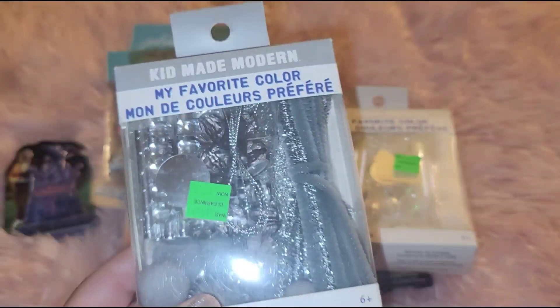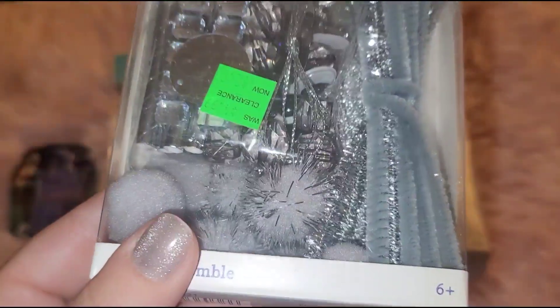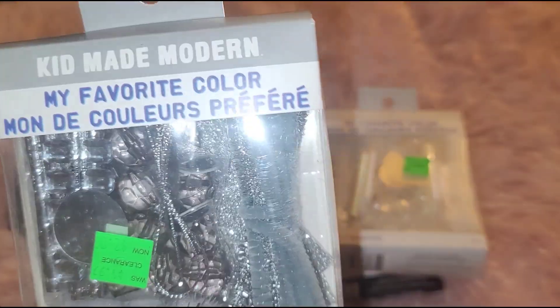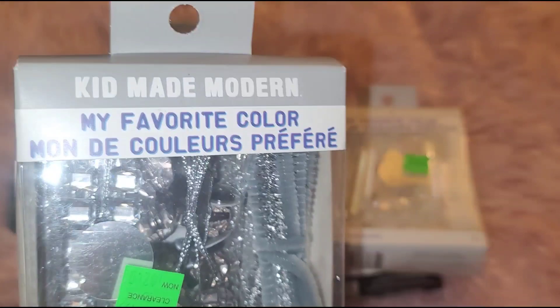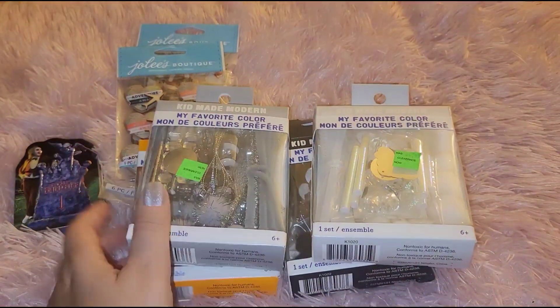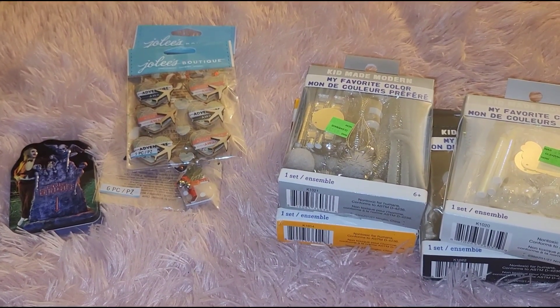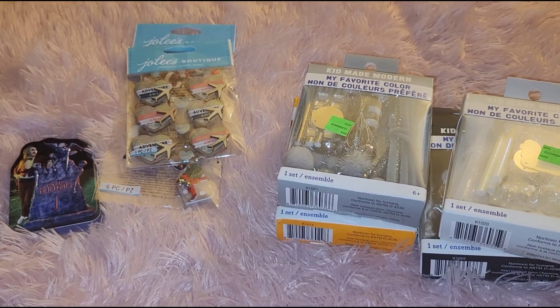I also got a gray kit, which I thought could work for a birthday or for Christmas. It's really cute with the same contents as the other kits — great for last-minute craft needs.